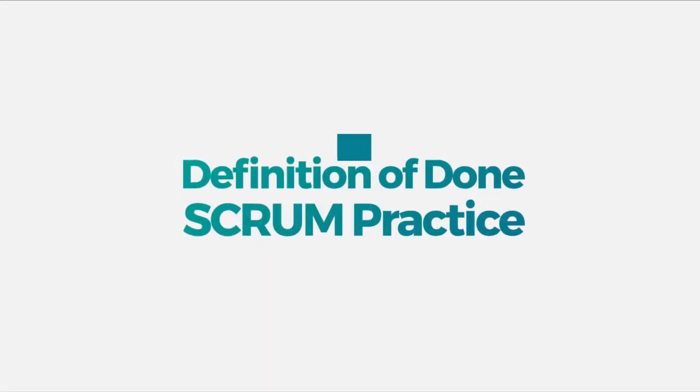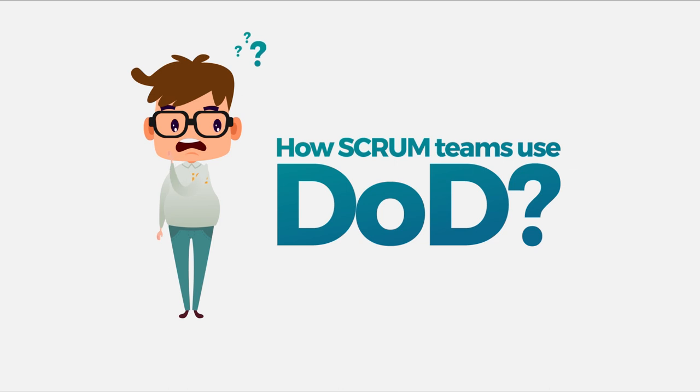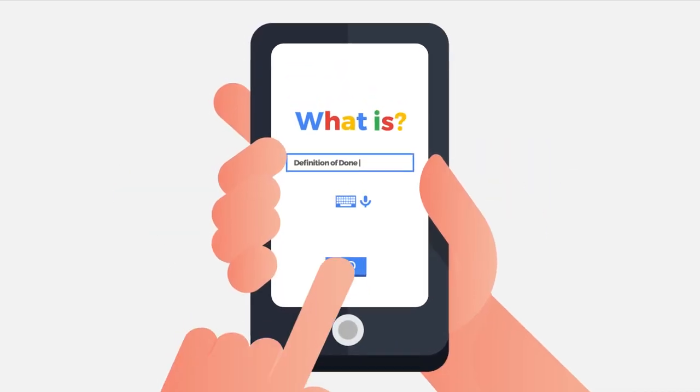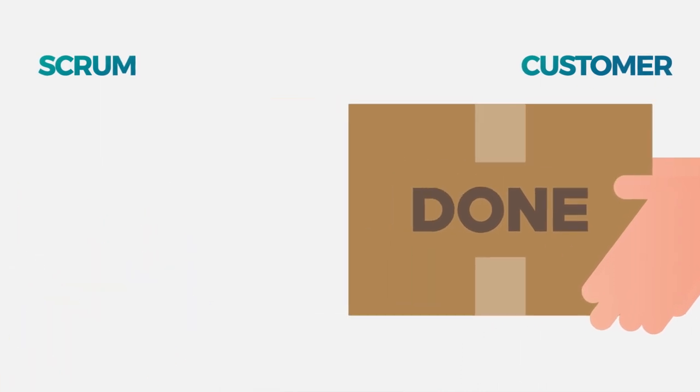Definition of Done is a Scrum practice, but how do Scrum teams use it? Trying to understand what in fact is Definition of Done, we performed a quick search and figured out that DoD is a practice that assures a balance between quick delivery and product quality, satisfying customers.